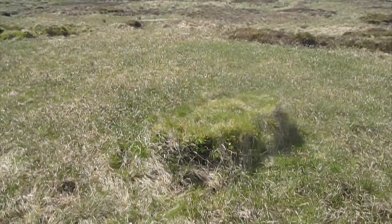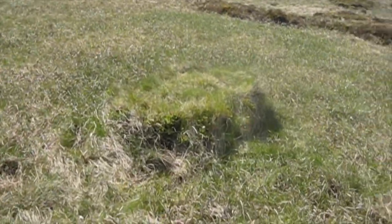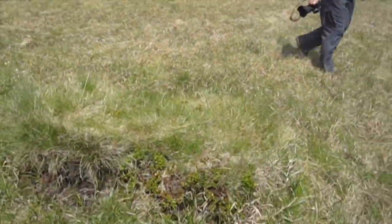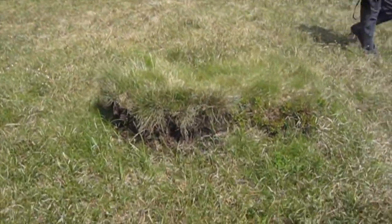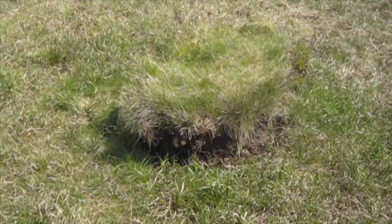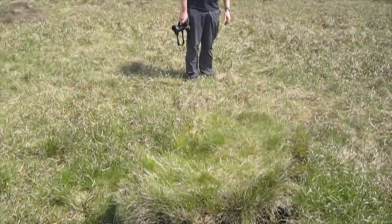There it is — the most impressive summit of Derbyshire. This little tussock — that's a good word isn't it — a tussock of grass and a bit of peat by the look of it. It's the official summit — the official summit of Kinder Scout.